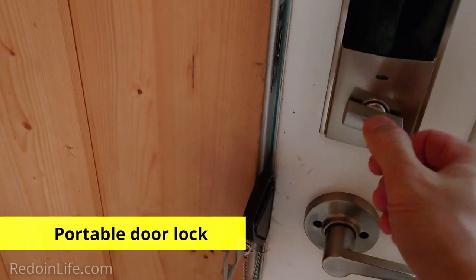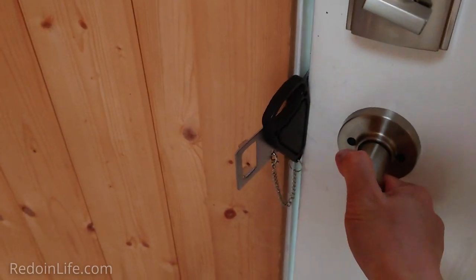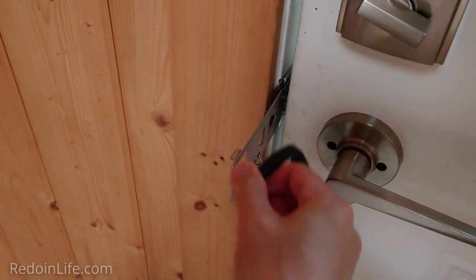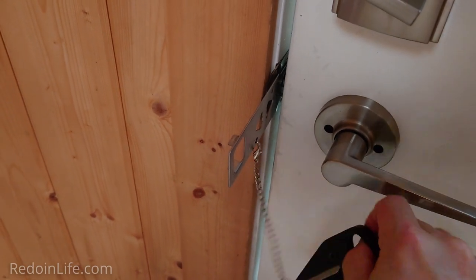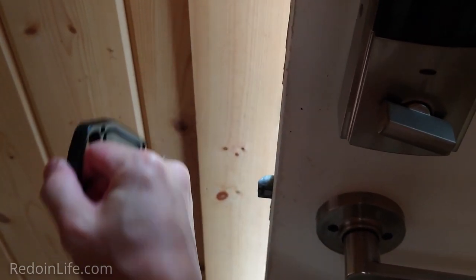Whenever we travel, we bring our portable door lock as an additional security measure. This ensures that no strangers can access our unit while we are in it, especially when we're sleeping at night — for example, if someone has a duplicate key, a code that still works, or knows how to pick the lock.